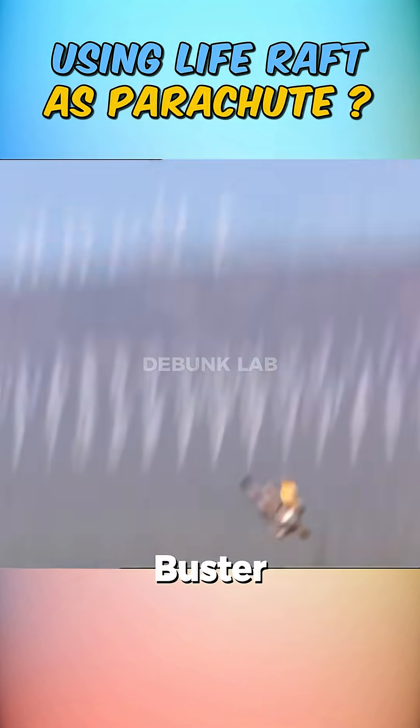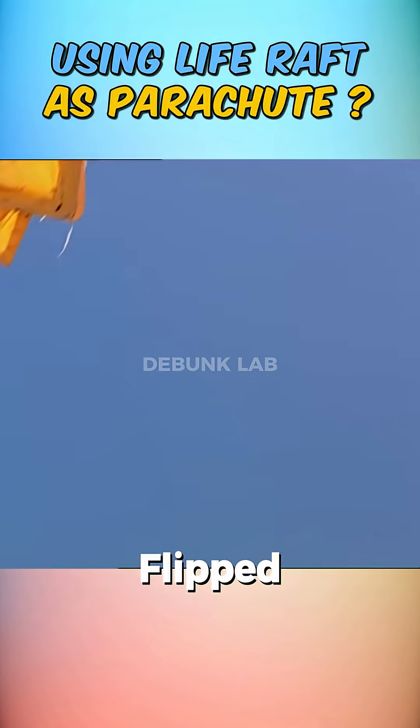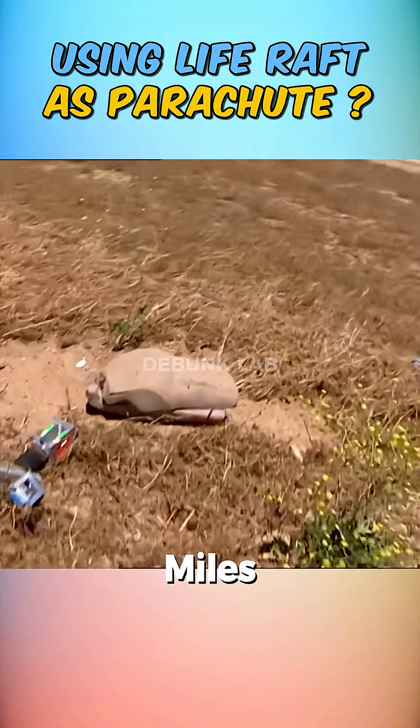As a result, Buster was shattered. They tried again and this time they released the raft properly, but it flipped like a coin and crashed into the ground at 22 miles per hour.